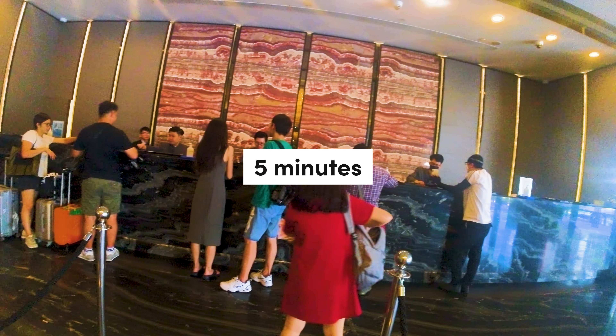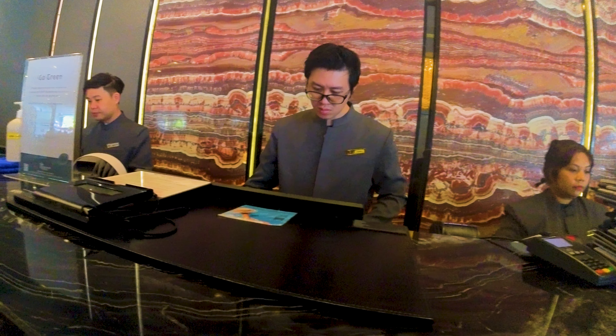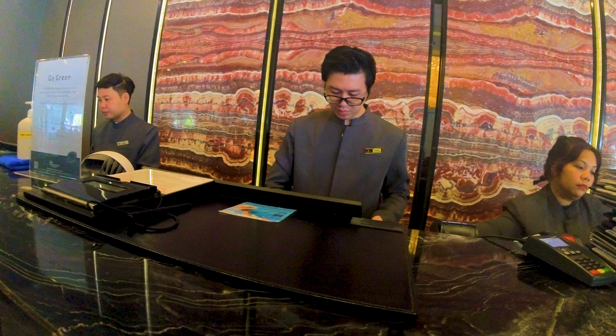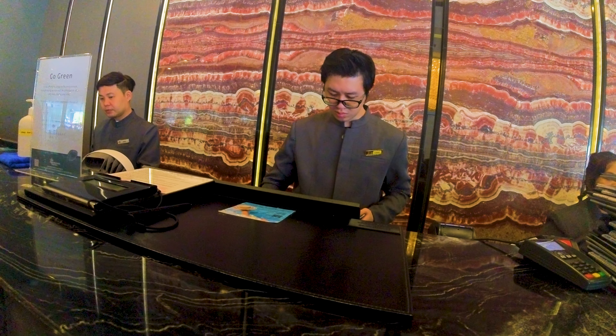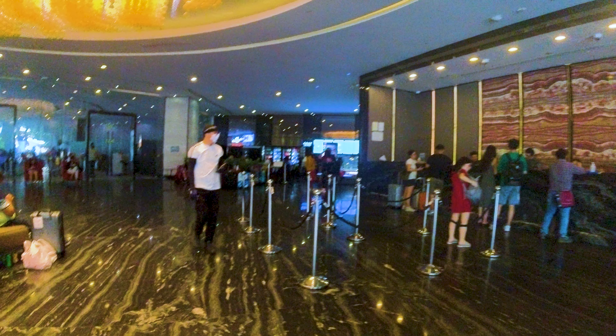Let's begin the hotel review starting with the check-in experience. All in all, it was very, very fast — it only took 5 minutes. However, the service of the staff was really, really bad. I mean, what do you expect from a $200 hotel? So overall, the entire check-in experience definitely has a lot of room for improvement, especially the service, but speed-wise it was really, really good and fast.